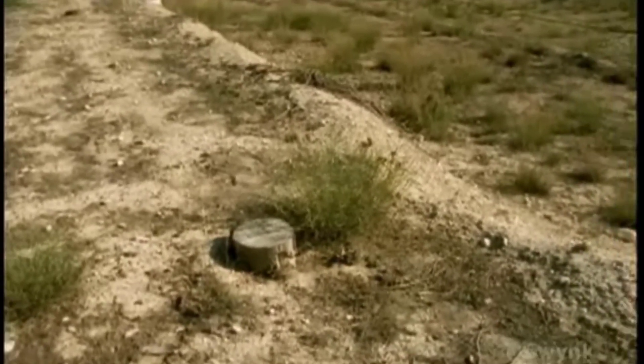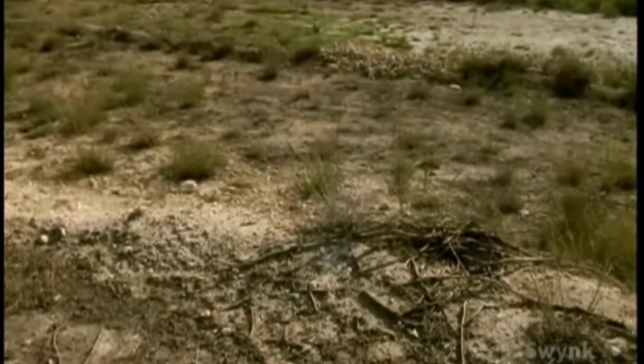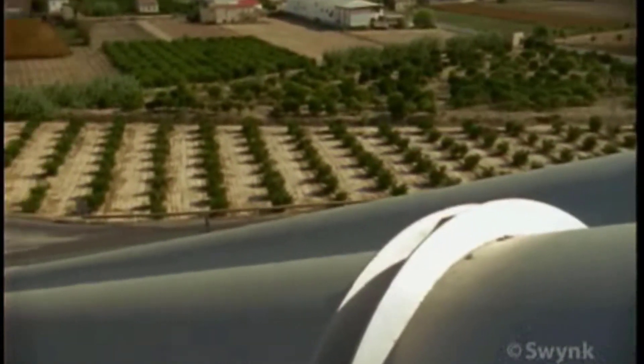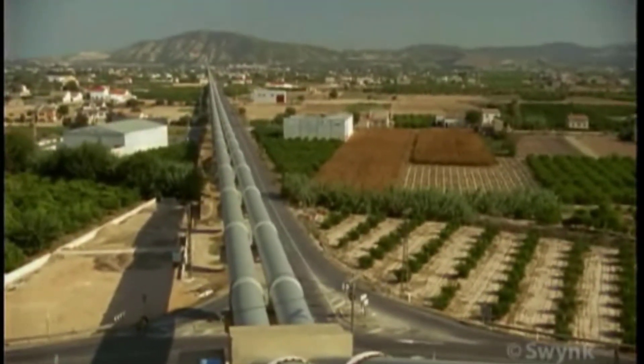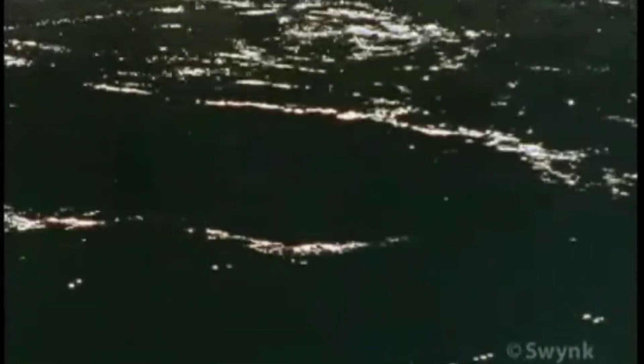Loss and gain, success and doom — one man's field of citrus, another's field of dust. The ingenious methods of diverting and transporting water to dry regions all over the world carry undeniable human consequences that often reach far beyond man's original vision.